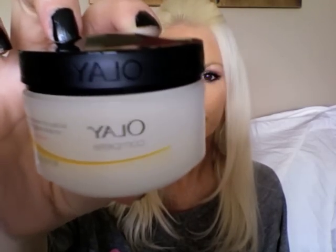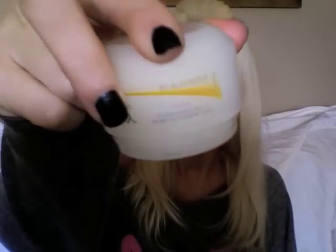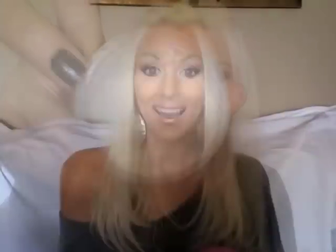Next, it's the Oil of Olay Complete All Day UV Moisture Cream with Vitamins E and B3. It also has an SPF of 15. This is what I got, this is what the box looks like, that's what the jar looks like — very, very thick. And it smells really, really good too. So I'm going to give that a shot and see how these two new products work for me. I'm hoping, praying it won't break me out and that everything goes well and I'll have great skin after.